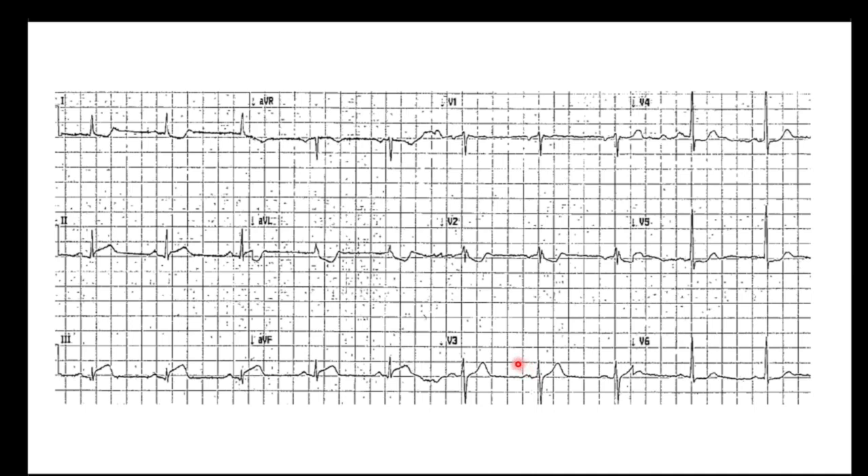A couple more. P waves, rate is adequate. Elevation in leads 2, 3, and AVF. Some depressions in V2 and in our lateral wall, AVL, and lead one. Another inferior STEMI. We basically just have those three walls to talk about that get picked up on our EKG.